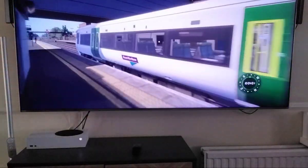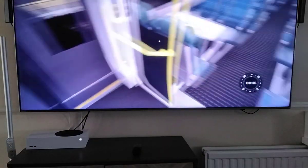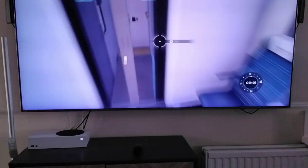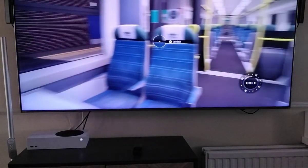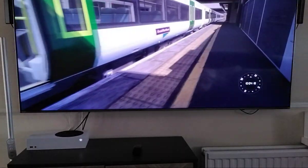But there is a problem with it. If we go into it, you can see it's a Southern Railway interior. Even the first class seats have the Southern logo on it. But I couldn't do anything about that — it just has to stay there.